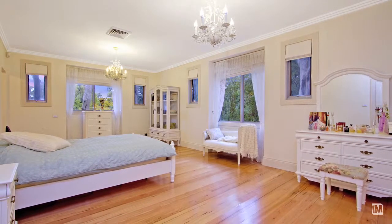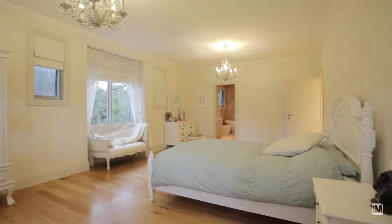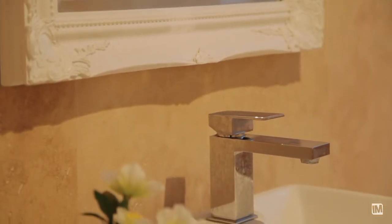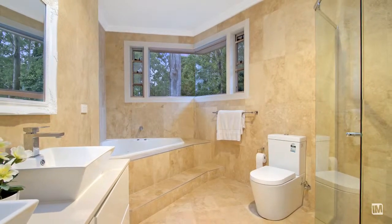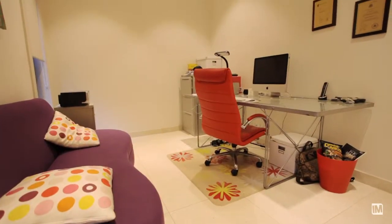The upstairs accommodation consists of four great bedrooms, two of them with en-suites and a third bathroom — and let me tell you, these bathrooms are exquisite. There's also an ideal setup for in-law accommodation on the lower level.